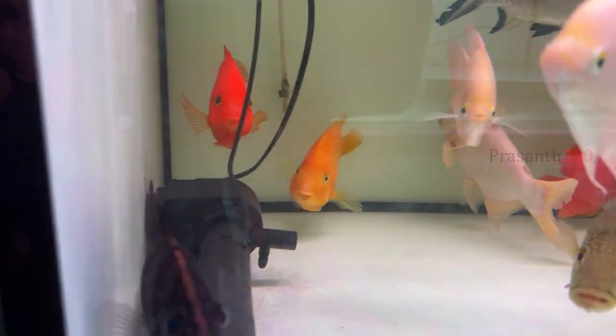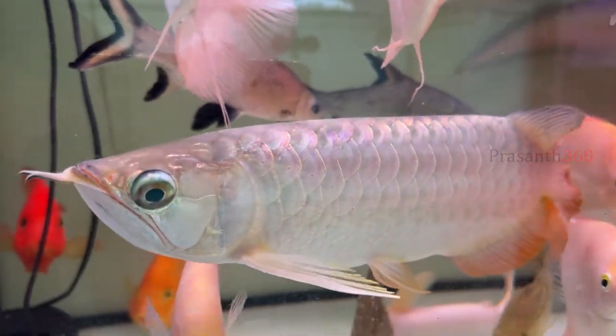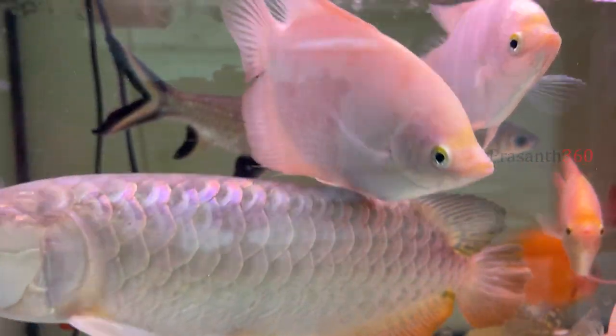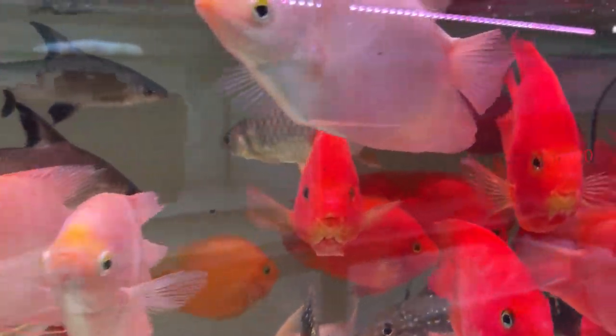There are special arowanas in the store. There are also albino arowanas. They are selling at 20,000 rupees in Indian currency. This store has a maximum variety of arowanas.